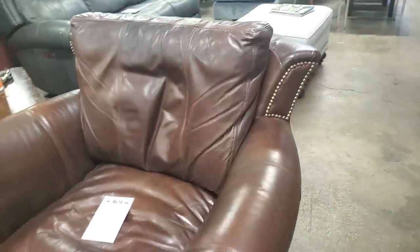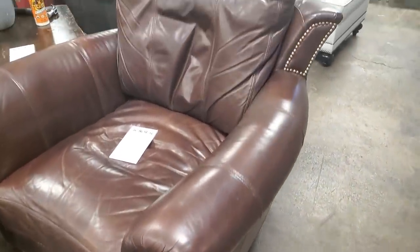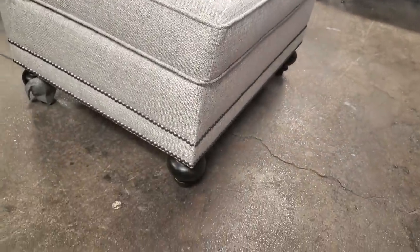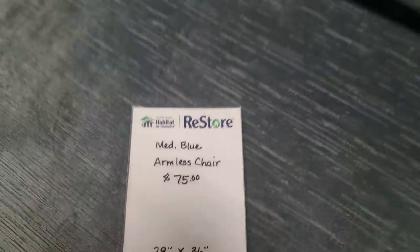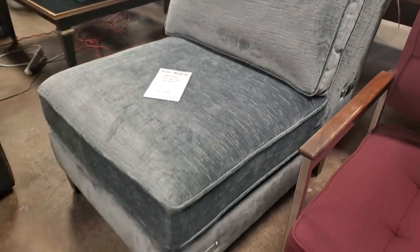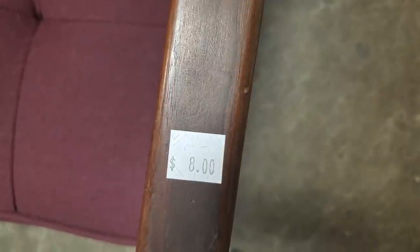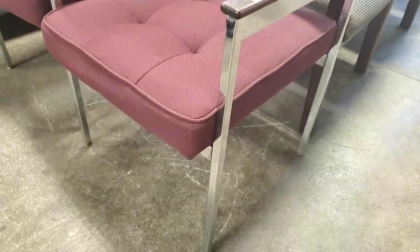They've got a brown leather chair here for less than $200, and I love the nail head trim on it. They had some donated items from Bernhardt — here's an ottoman that looked brand new for $75, and an armless chair, also donated from Bernhardt Furniture, for $75. And if you've got an office or a business and you just need some waiting room chairs, they had several different styles for $8 a piece.